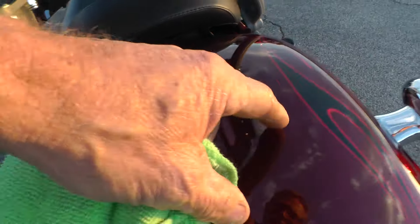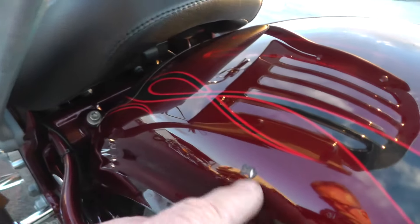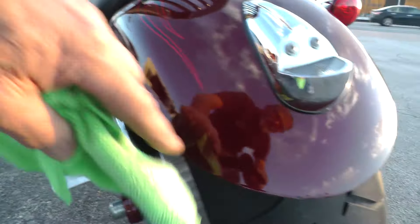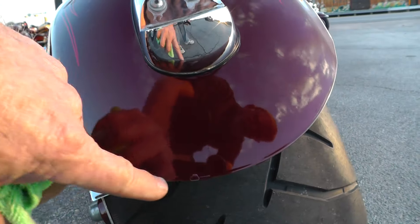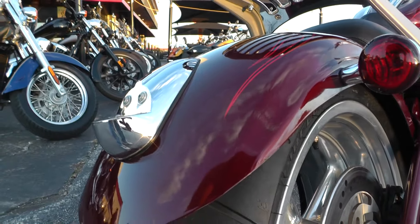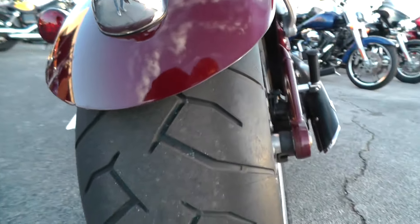Sales guys can tell you about that. It's got a couple of little — looks like just a little rock pick — little chips right back here, and here's a pretty good one on the side. Got a couple of little chips right here on the tail of that rear fender, little chips right in there. And an excellent tire on the rear.